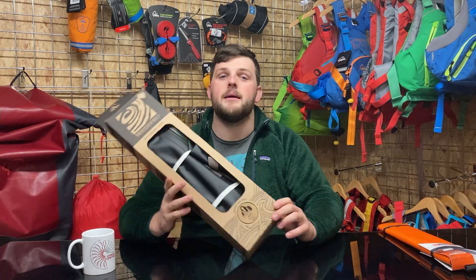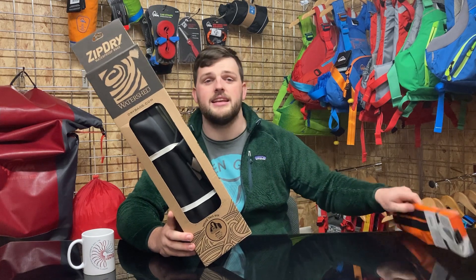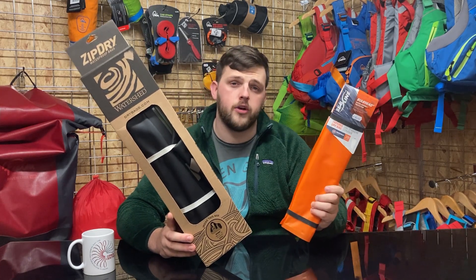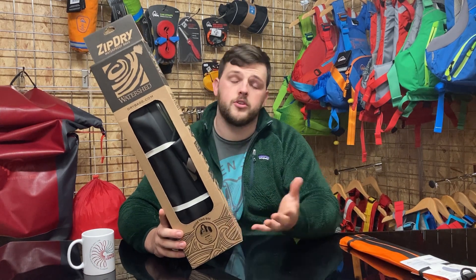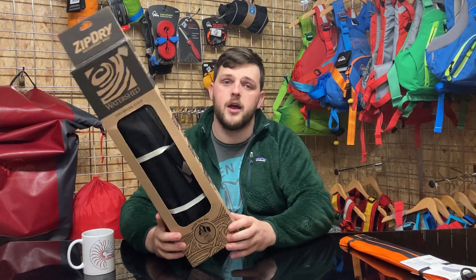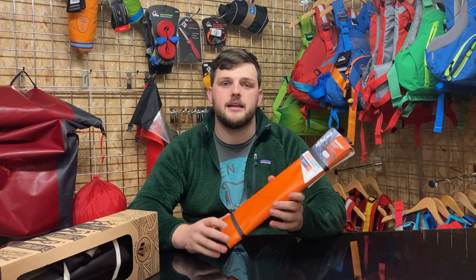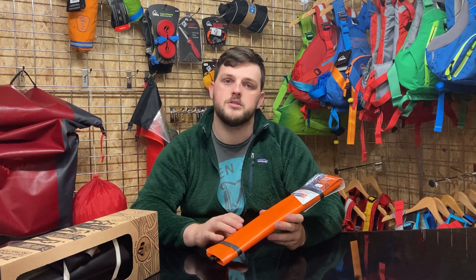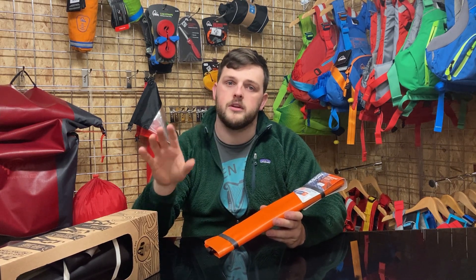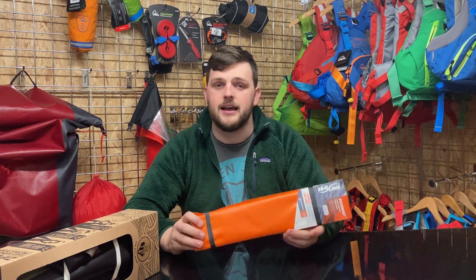Maybe a bit ambitious on the size of a stocking, but some dry bags by Watershed and Seal Line are another great option for a gift this Christmas. The Watershed is ideal for whitewater paddlers or any paddler in general — ultimately a very bombproof dry bag. For sea kayakers specifically, there are tapered bulkhead dry bags, where the idea is that it follows the shape of the bow of the boat, so when you load your dry bag with equipment and clothes it'll fill the inside of the boat with no empty spaces left behind.